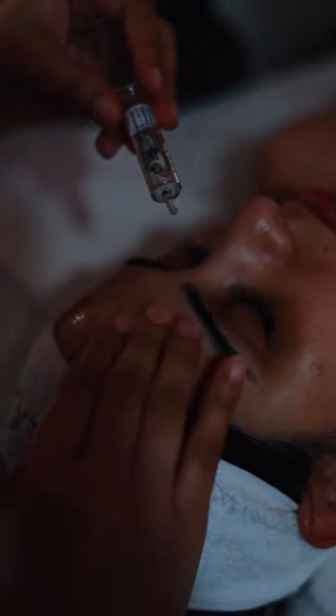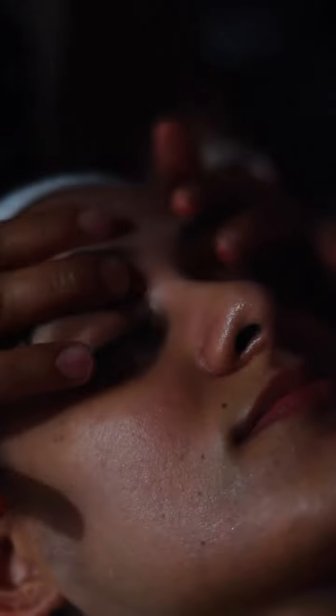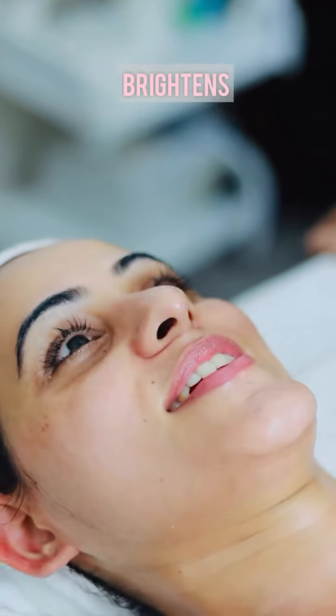It also includes a redefining cream to restore the volume of face and neck skin. This whole process was so calming and overwhelming that I remember taking a few naps in between. I'm sure that happy face tells you all about my experience.